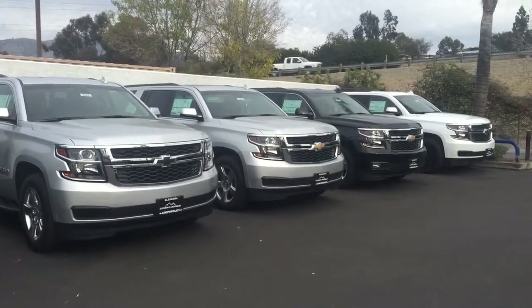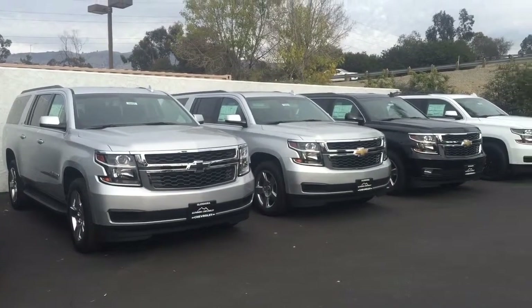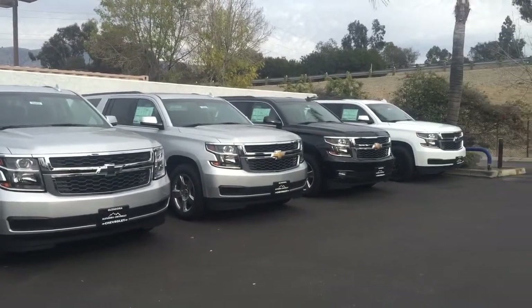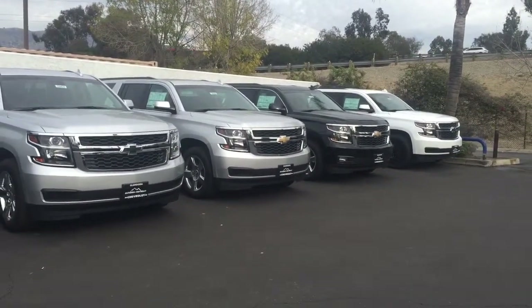Hi, this video is for Aurora. This is Marlanda, Glendora Chevrolet. I am sending you a quick video of the Suburbans we currently have on our lot. These are the ones that we have in our front lot. We do have more in our back lot.